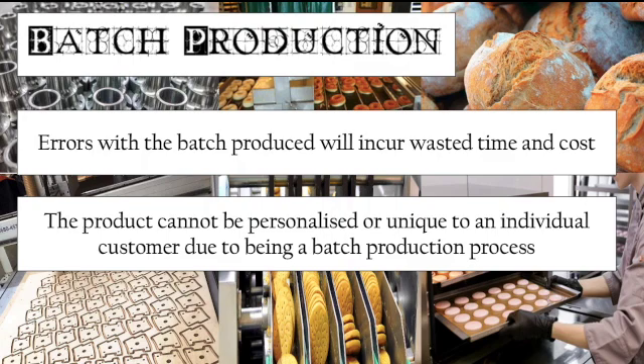Another disadvantage is that products cannot be personalized or made unique to an individual customer because they are produced in batches. Meeting the exact customer needs — a key benefit of job production — is not easy with batch production. In fact, it is very challenging, very difficult, and in some cases completely impossible.